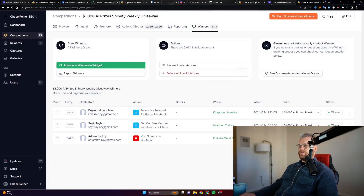And we got Desmond, Sayit, and Arcamitra. Sorry if I didn't pronounce your name correctly, but here are the winners. You will get notified over email. The money you can use to buy our products and services, and we will even give you the option to get cash if you don't want any of our products and services. So completely up to you.